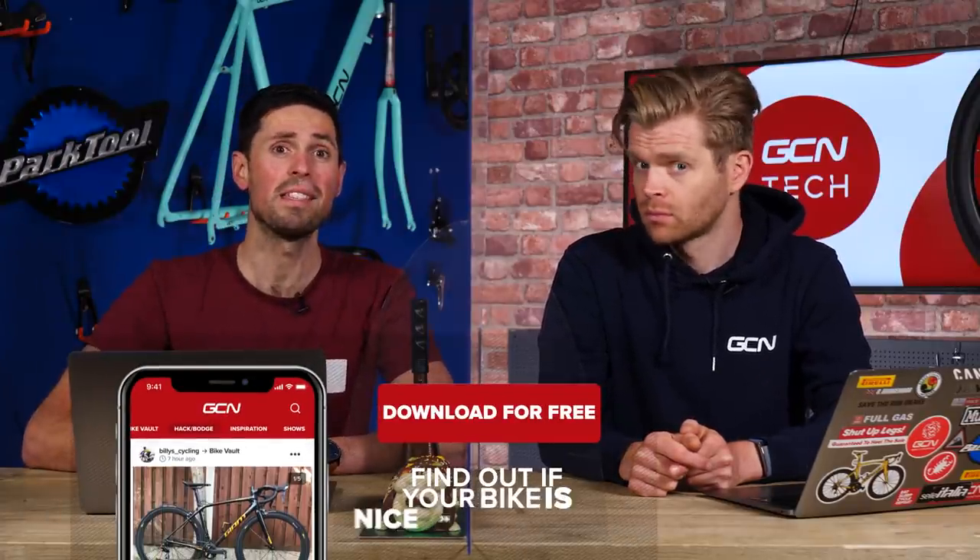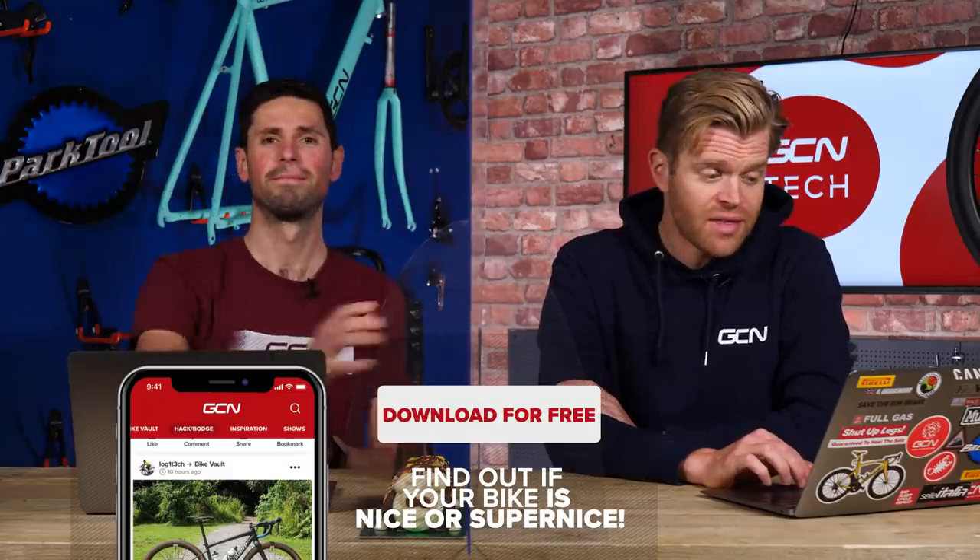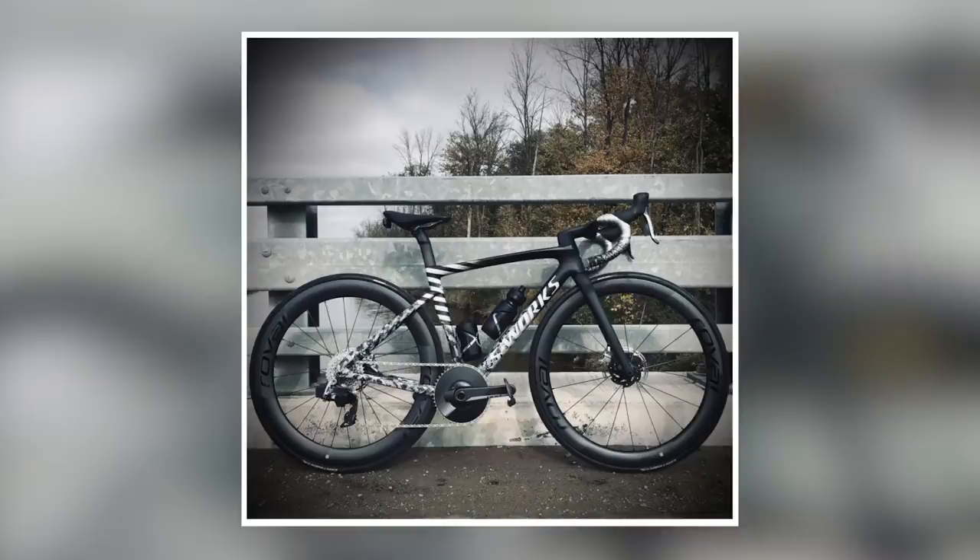It's now time for the Bike Vault, where you upload pictures of your bikes and we judge them to be either nice or super nice. First up this week, this is Bolo — and this is the most super nice bike from last week. It's a beautiful Tarmac SL7 — hopefully it's already had the steerer issue rectified. Very cool monochromatic paint job, very clean and neat with a one-by SRAM setup.